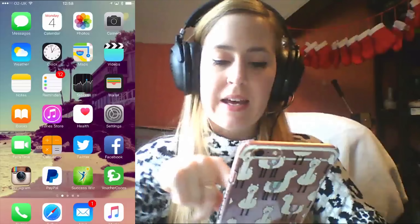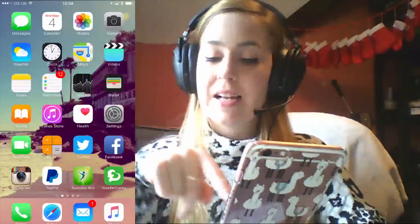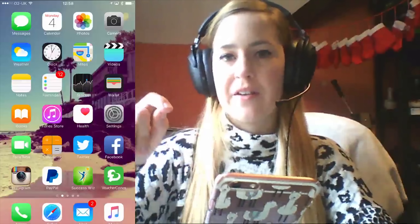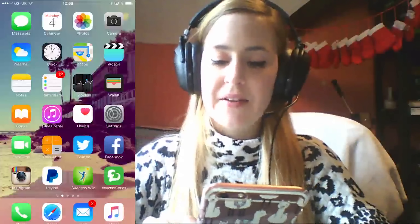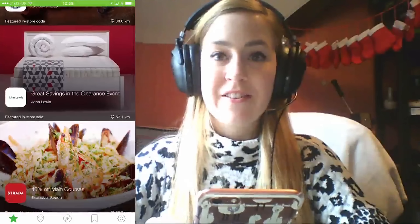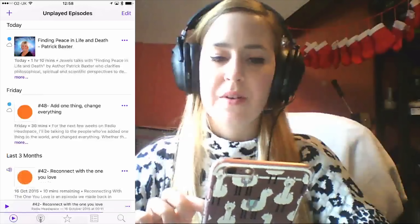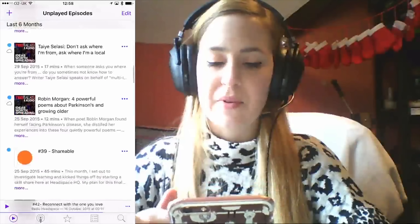Twitter — I use that a lot, so I've moved these onto the front page. Facebook, Instagram — all pretty standard. PayPal. Success Wiz — that's one I found quite a while ago. You put in all your goals and what you want to achieve, then you tick them off and it gives you little progress bars, which I quite like. Then I've got VoucherCodes which gives me loads of vouchers and comes in really handy.